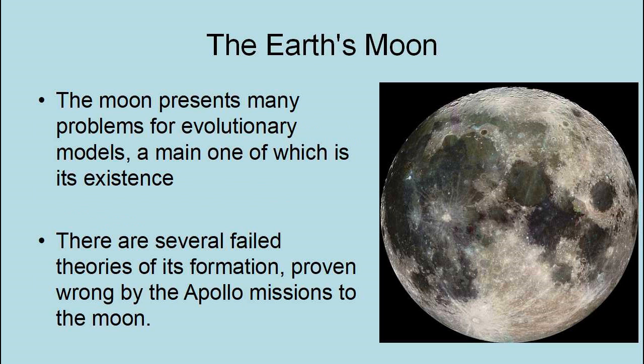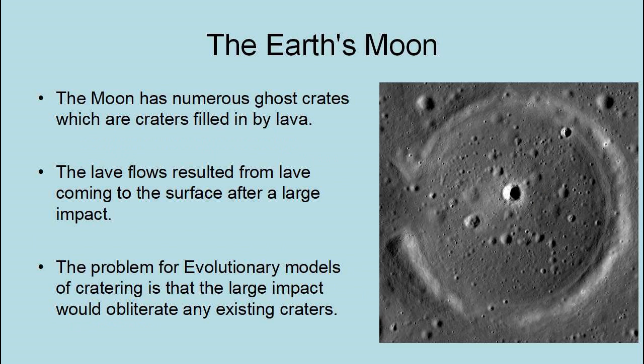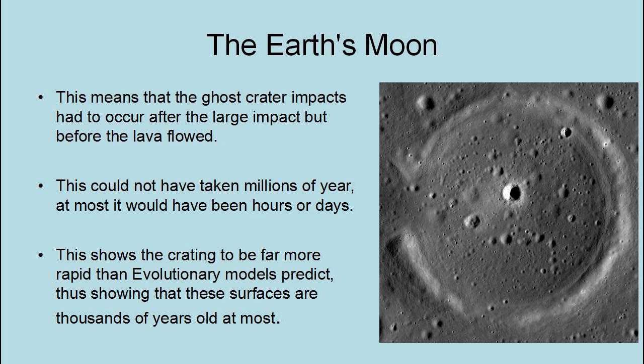The Moon's equatorial radius is 1,079 miles, its orbital inclination is 30.35 degrees, and its orbital eccentricity is 0.549. The Moon presents many problems for evolutionary models, a main one of which is its very existence. There are several failed theories of its formation proven wrong by the Apollo missions. The Moon has numerous ghost craters — craters filled in by lava — resulting from lava coming to the surface after a large impact. The large impact would obliterate any existing craters, so the ghost crater impacts had to occur after the large impact but before the lava flowed. This could not have taken millions of years — at most it would have been hours or days, showing cratering to be far more rapid than evolutionary models predict, suggesting these surfaces are thousands of years old at most.